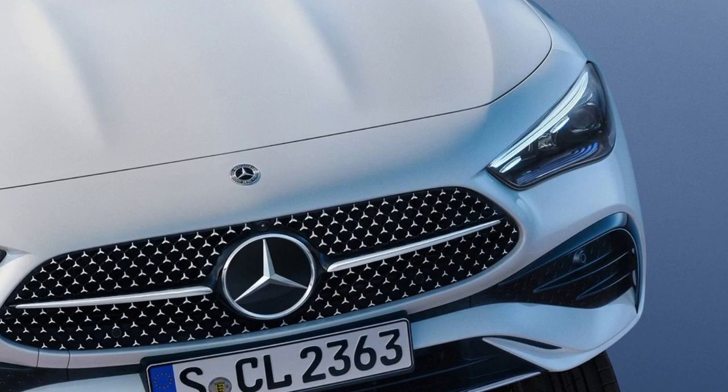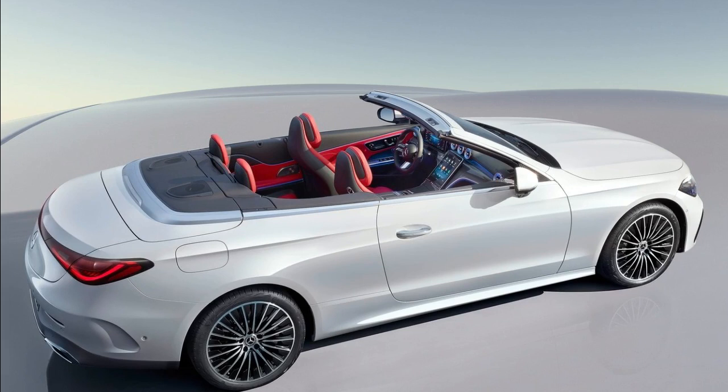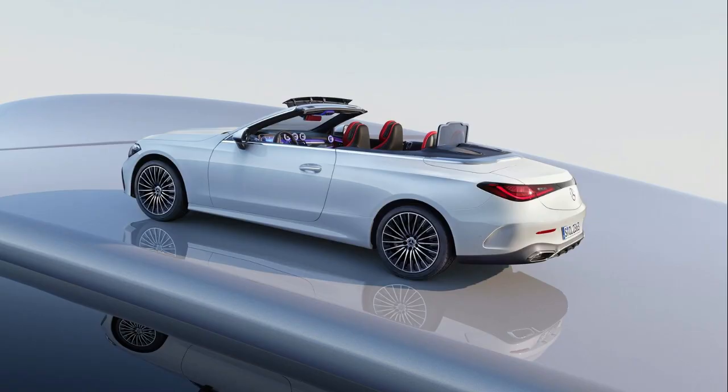Exclusively paired with a 9-speed automatic transmission are the 2.0-liter four-cylinder gasoline and diesel engines, as well as the 3.0-liter six-cylinder gasoline engine. The optional 4MATIC system transmits power to the rear axle or to all four wheels.